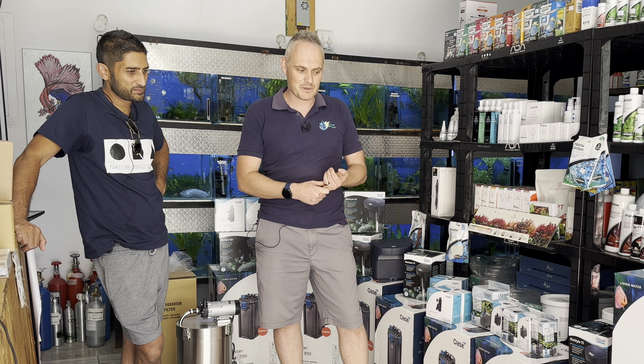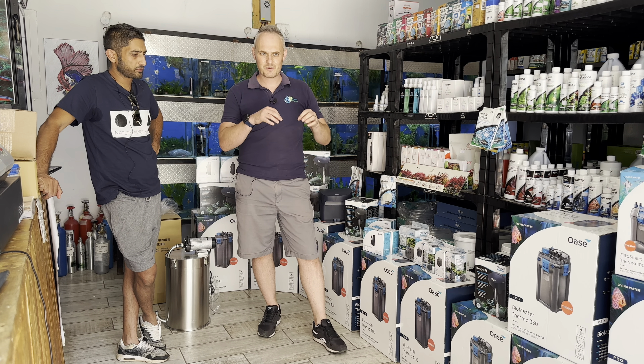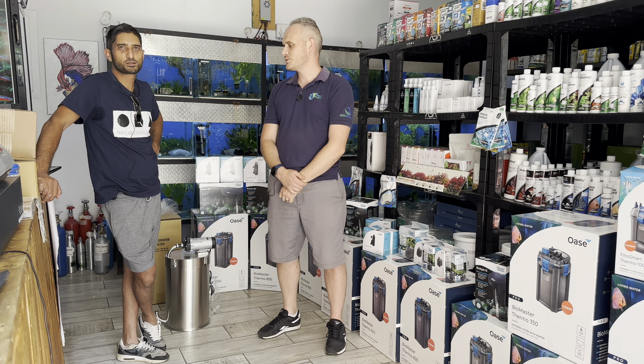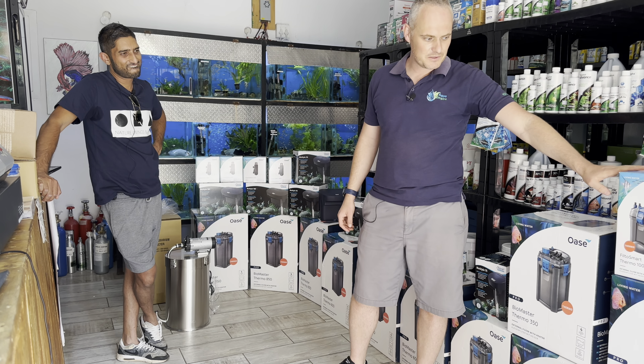The other nice thing about the Bio Master is that it's got a built-in heater. You could buy cheap heaters that go in your tank, but you're not going to spend this kind of money and put a cheapy heater in your tank. This stays in your filter and keeps your tank looking slick. I'm running a 600 on my 120. Most guys run an 850, but my IPLC tank ran with a 600 and it did quite well — scored an 80.